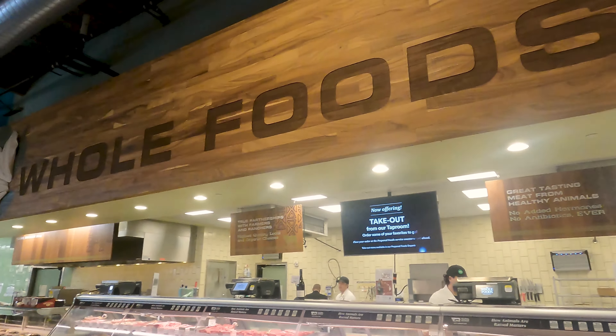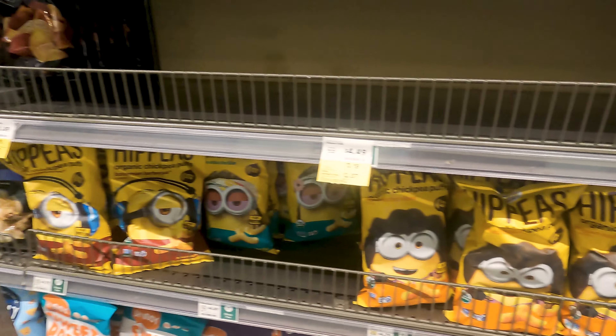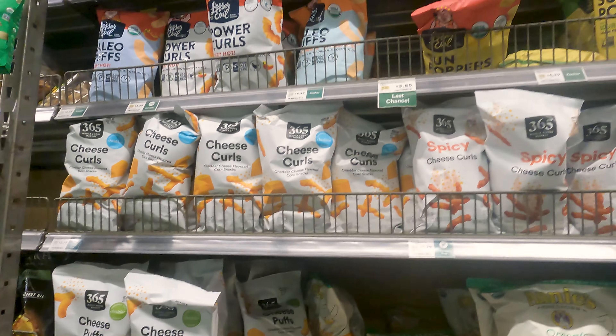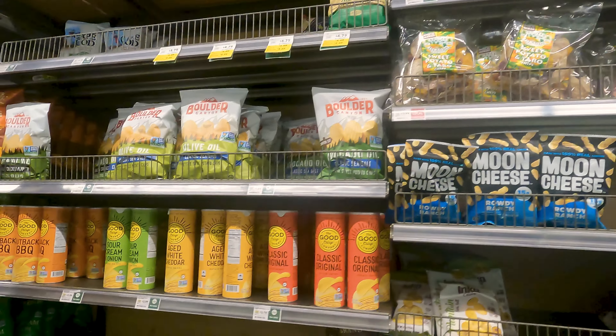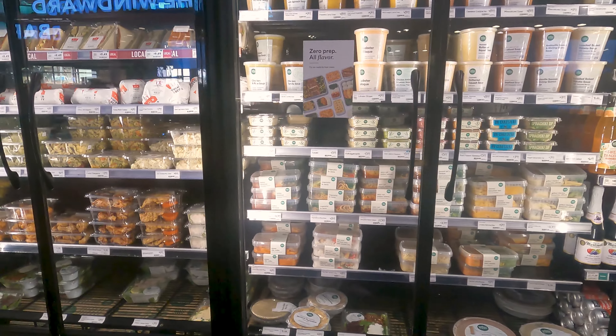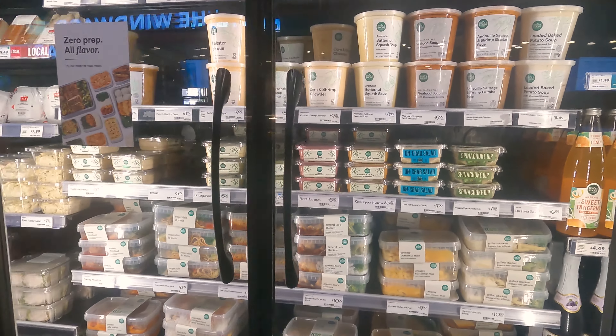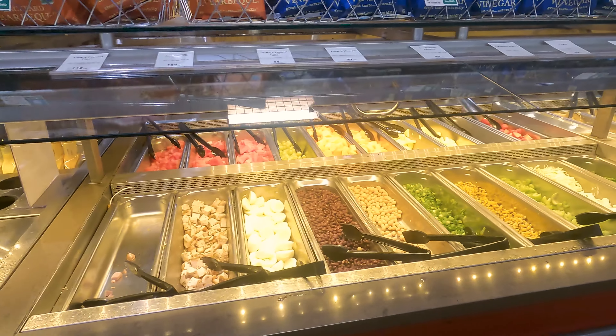So I decided to go into the Whole Foods Market to see if there's anything different from the ones in the States. Well, Hawaii is a state, but like the actual states.